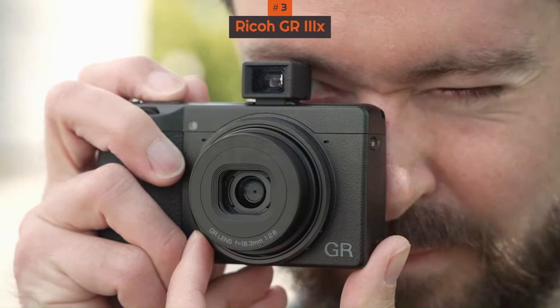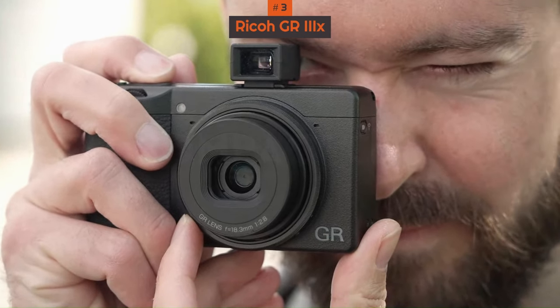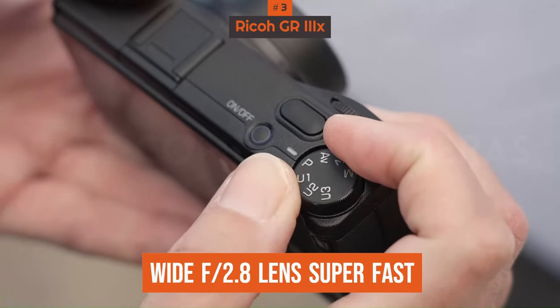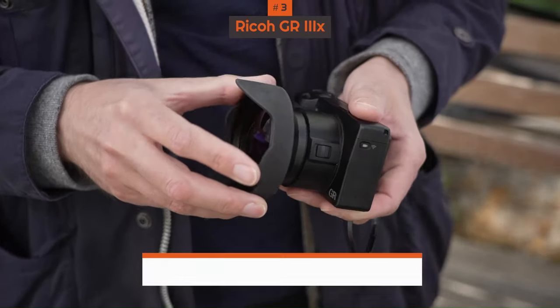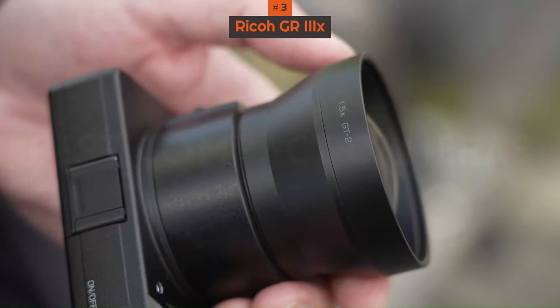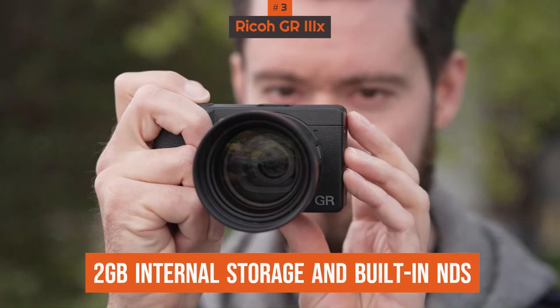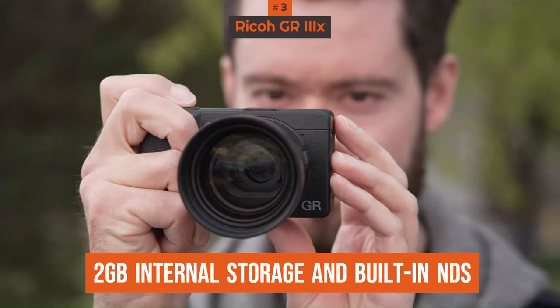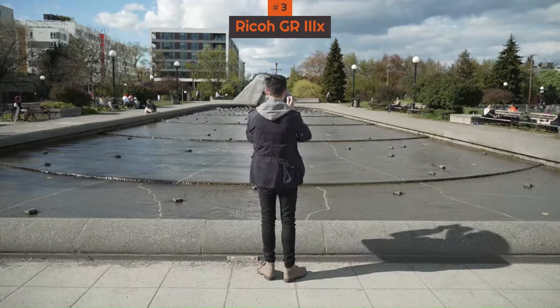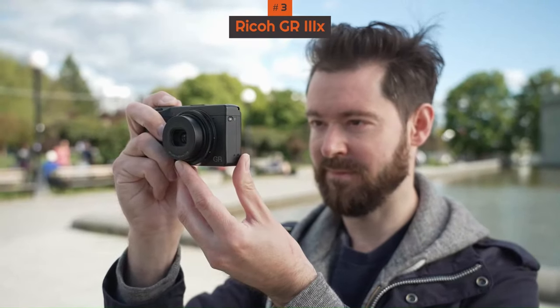For an APS-C camera, it's incredibly compact, making it ideal for street or travel photography. And with a wide f2.8 lens, super-fast eye AF plus in-body image stabilization, it's great for portraits too. It's pocket-sized but big on features, boasting 2GB internal storage and built-in ND filters. It truly is a compact camera aimed at photographers who want to have total control.